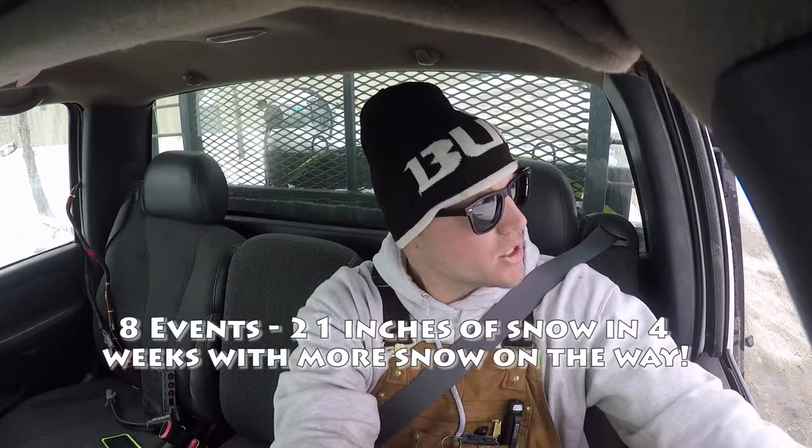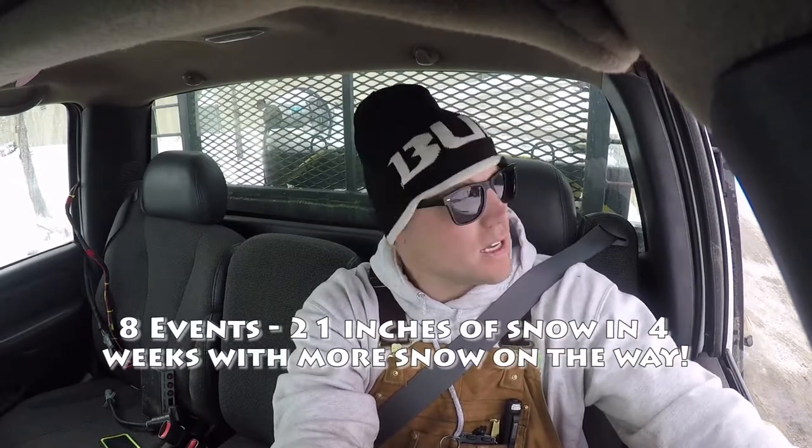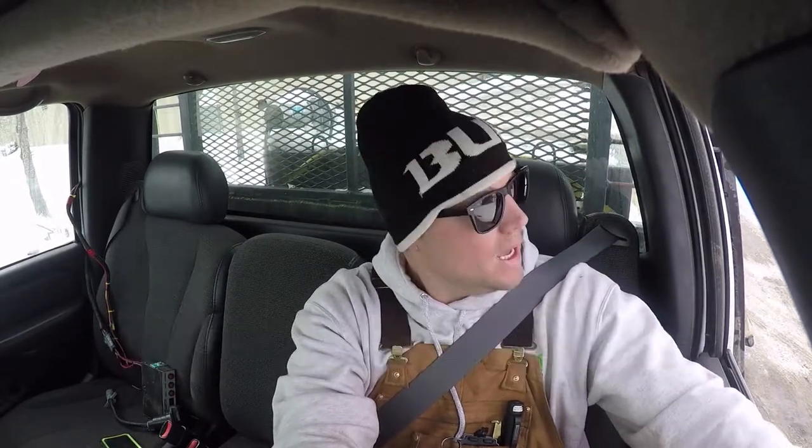What's up guys, Cory here. We've been doing a ton of plowing the last four weeks. I think I've plowed in four weeks as much as I normally plow in a four-month period. We had no snow in November, no snow in December, and then January 13th hit and it's just literally been eight or nine events — full pushes. It's been good for the business, great revenue, we've just been cranking away.